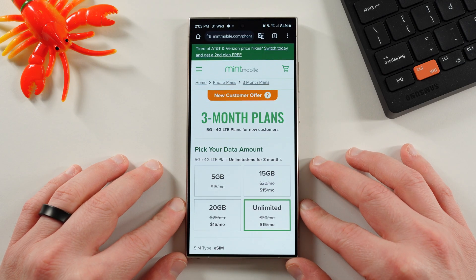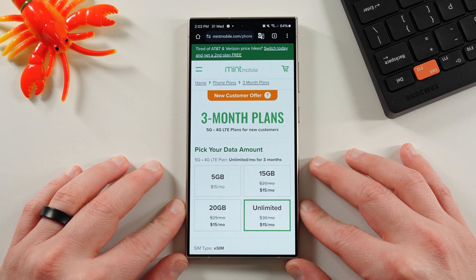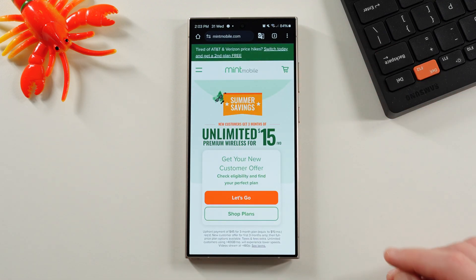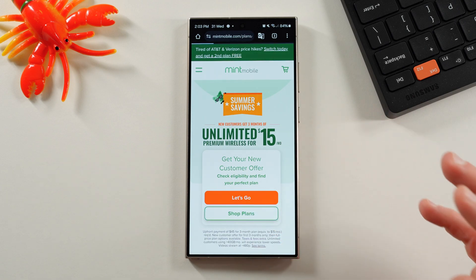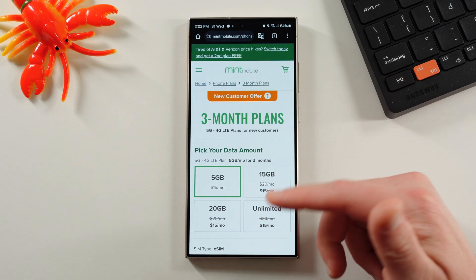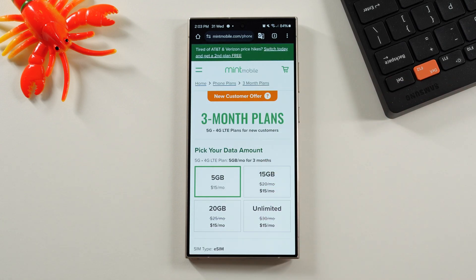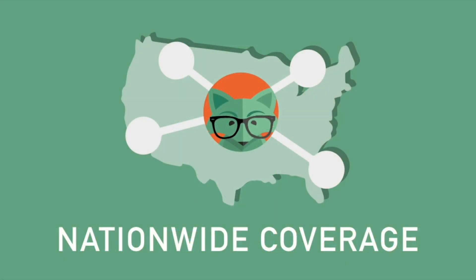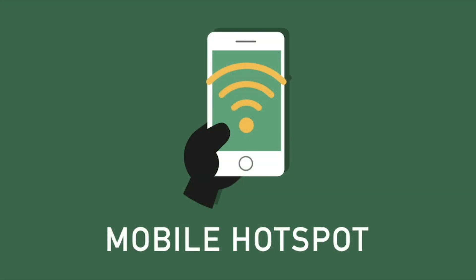Make sure you check out my partners and friends over at Mint Mobile. Mint Mobile has premium wireless starting at just $15 a month, and right now they have one of their best deals of the year — summer savings. New customers get three months of unlimited premium wireless for just $15. Actually all of their plans are $15 for this new customer offer: the 5GB, 15GB, 20GB, and the unlimited. The unlimited is of course the best offer — you're getting 50% off the usual cost. All of Mint's plans come with unlimited talk and text, nationwide coverage, and mobile hotspot included.